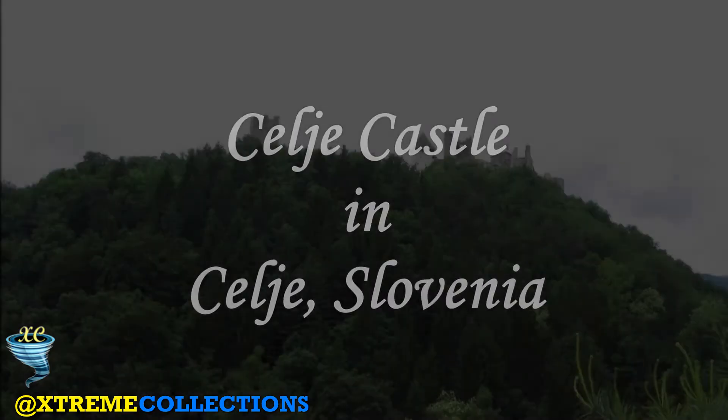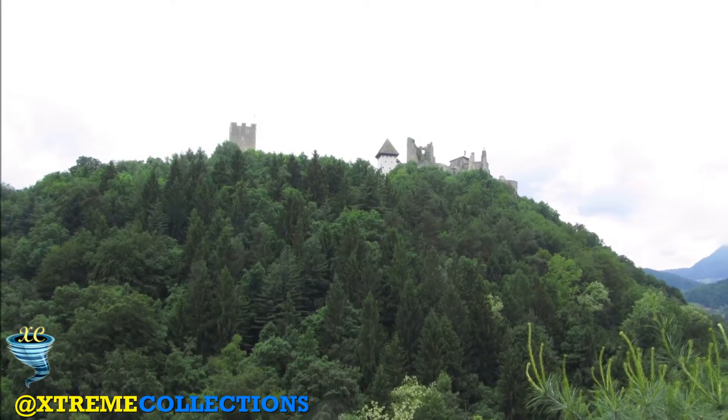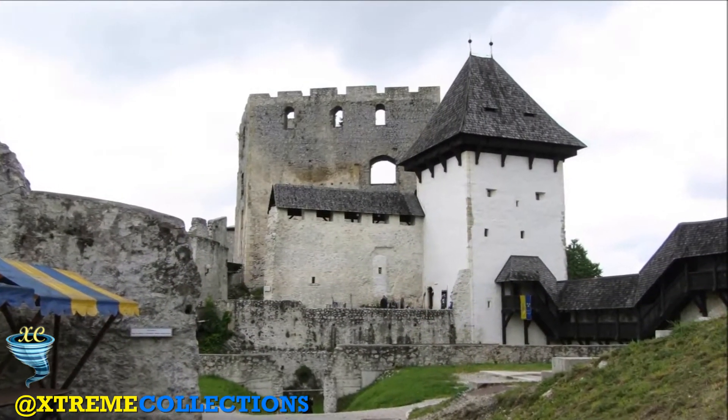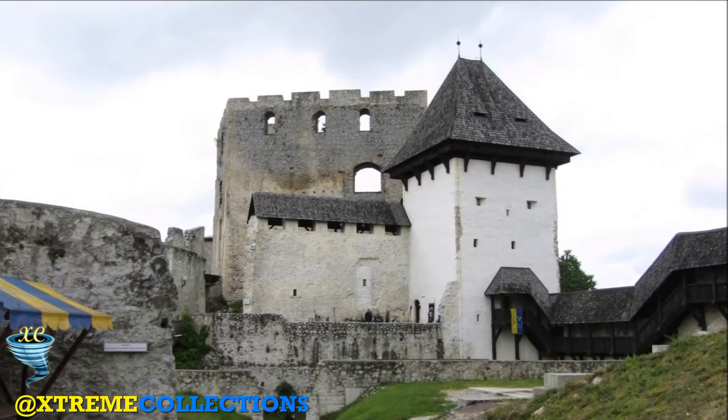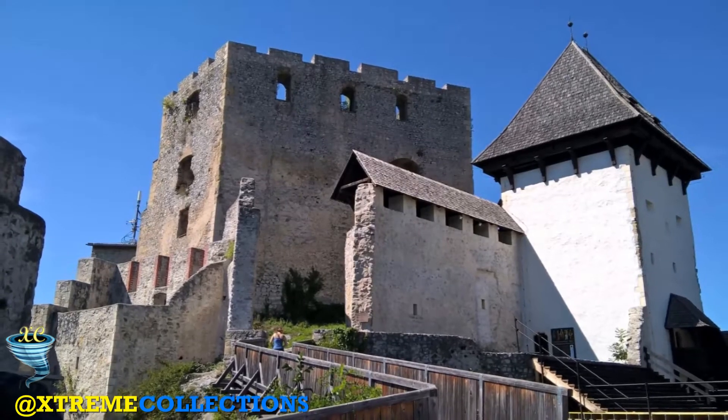Celje Castle in Celje, Slovenia. Celje Castle is a castle ruin in Celje, Slovenia, formerly the seat of the Counts of Celje. It stands on three hills to the south-east of Celje, where the river Savinja meanders into the Laško valley. Today, the castle is in the process of being restored.